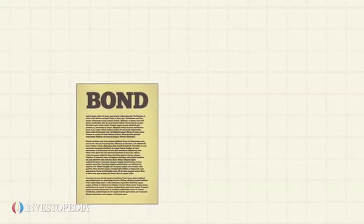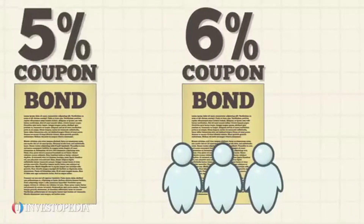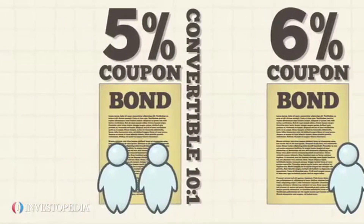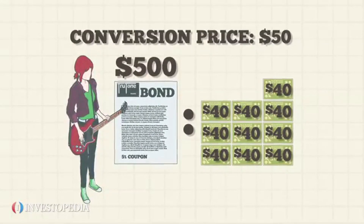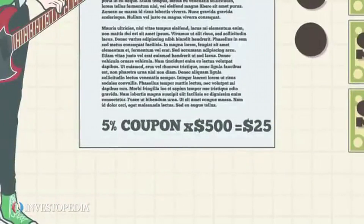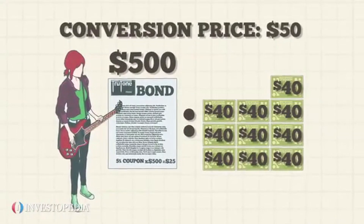If a firm normally requires a 6% coupon to attract investors, it might be able to offer just 5% for a convertible bond. Investors should be aware of the trade-offs — there's always a chance that if the share price doesn't rise, the conversion feature will be useless. But for those seeking a steady payout now and a chance at bigger returns in the future, these bonds are an interesting option to consider.